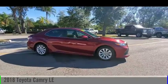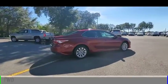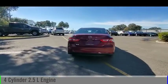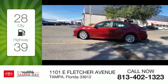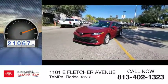We are pleased to show you the 2018 Camry. This vehicle is powered by a front-wheel drive, 4-cylinder, 2.5-liter engine, and comes with an automatic transmission. Great fuel efficiency saves you money by requiring fewer trips to the gas station. This vehicle has less than 25,000 miles.